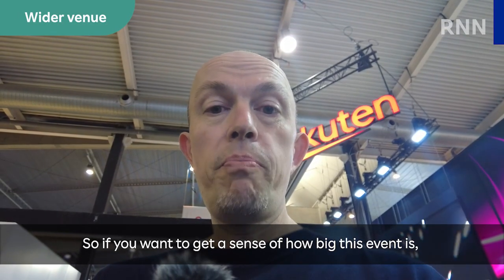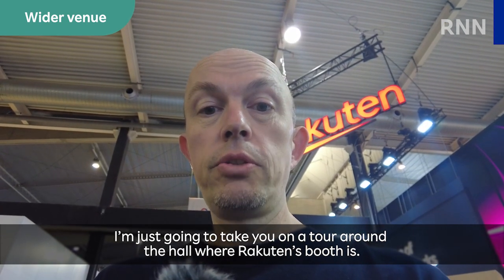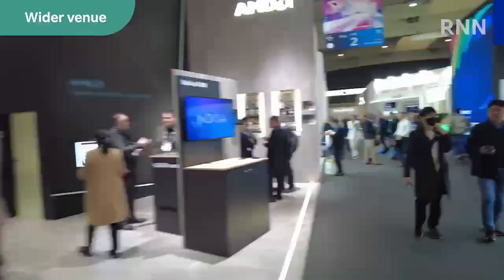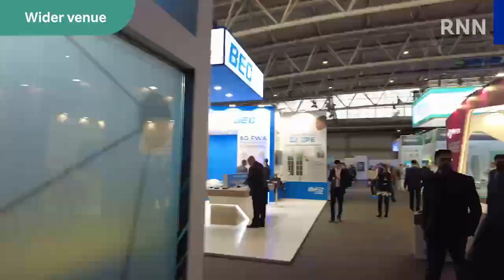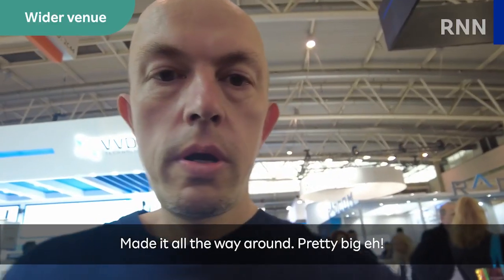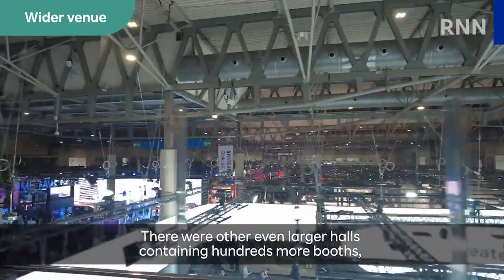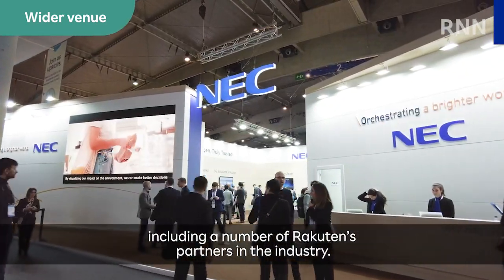Want to get a sense of how big this event is? I'm just going to take you on a tour around the hall where Rakuten's booth is. Made it all the way around — pretty big, eh? There were other, even larger halls containing hundreds more booths, including a number of Rakuten's partners in the industry.